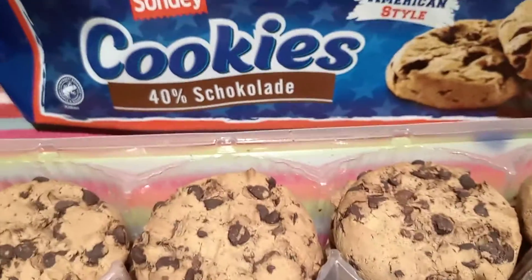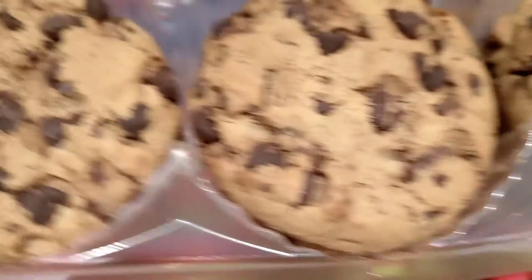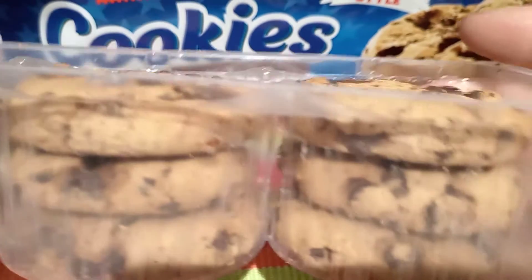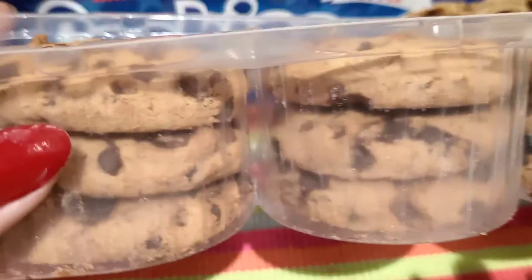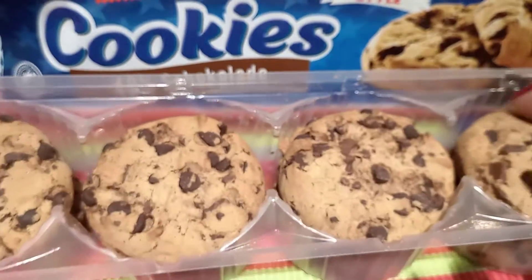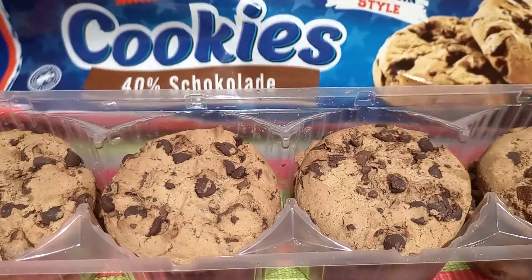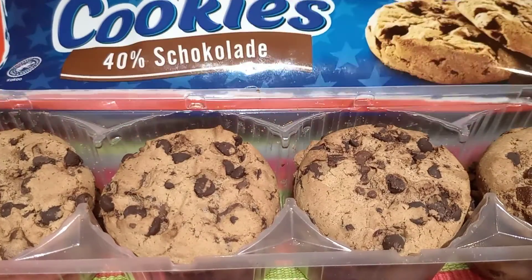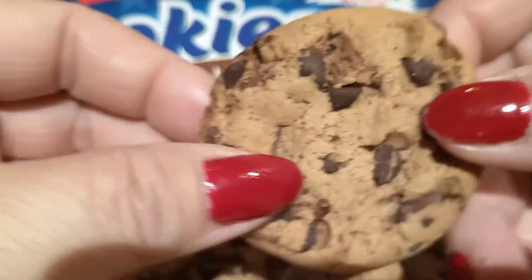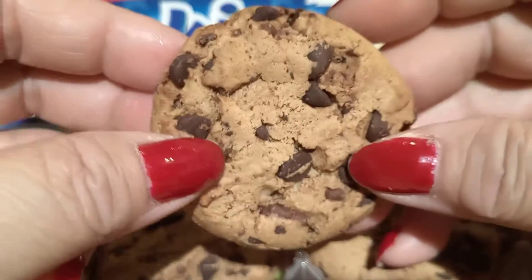So guys, this is now the cookies inside the packaging. There are 12 pieces — one, two, three, four — four times three is 12. We will try them. Look — with choco chips inside these cookies!